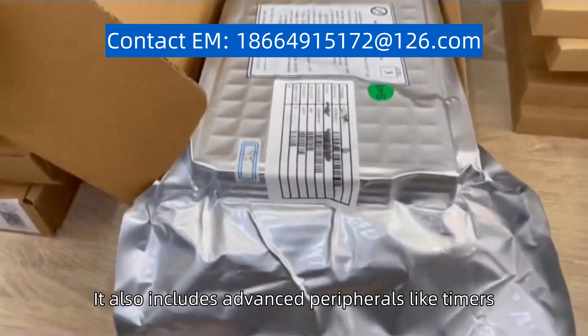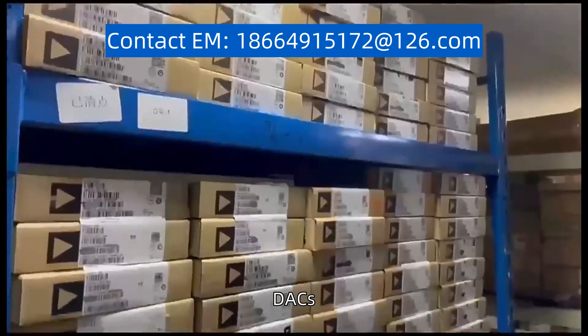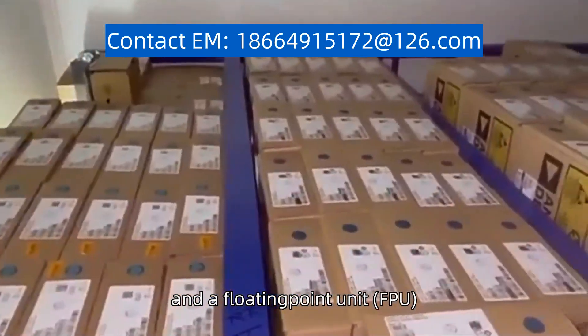It also includes advanced peripherals like timers, ADCs, DACs, and a floating point unit (FPU).